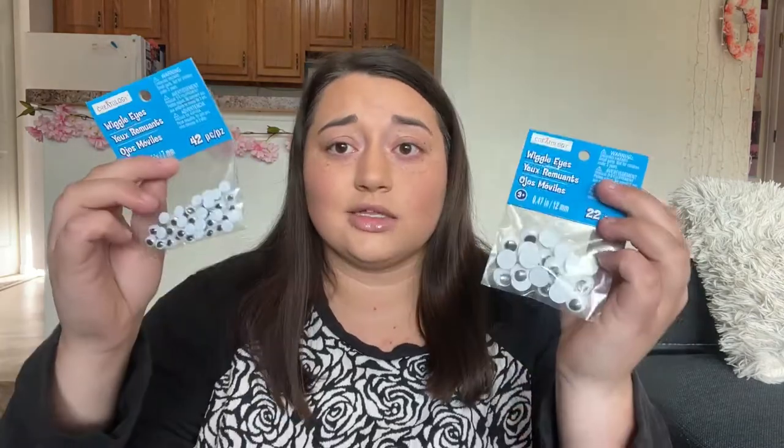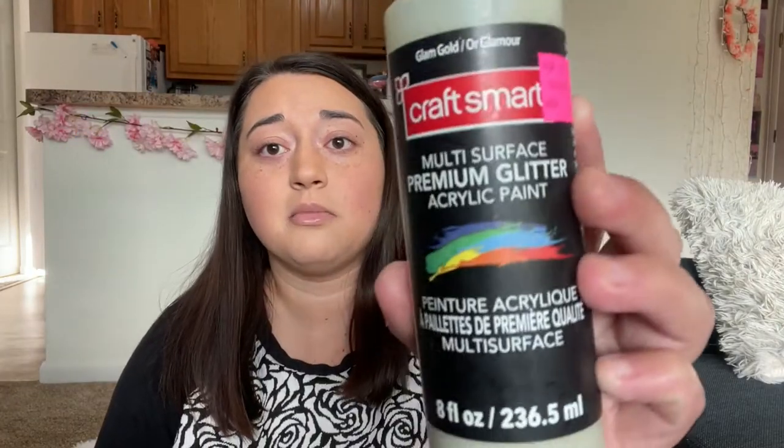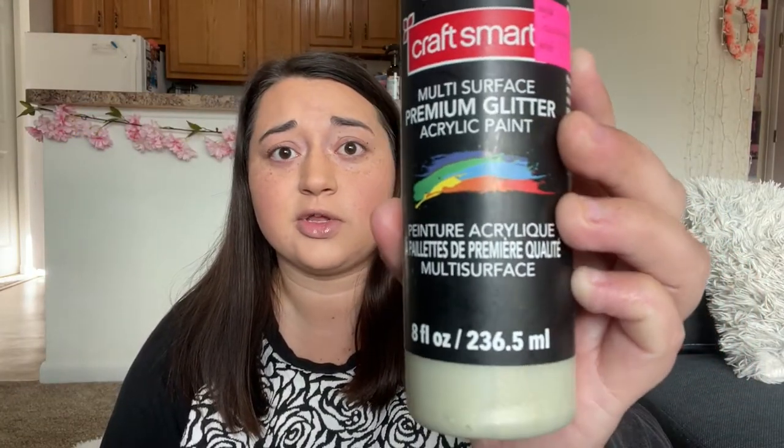It's actually for an upcoming video — I'm not gonna tell you the whole idea because you'll see it. It's kind of a really weird idea, but a friend told me to do it a long time ago and I just haven't yet. I also got two sets of googly eyes — one bigger and one smaller.